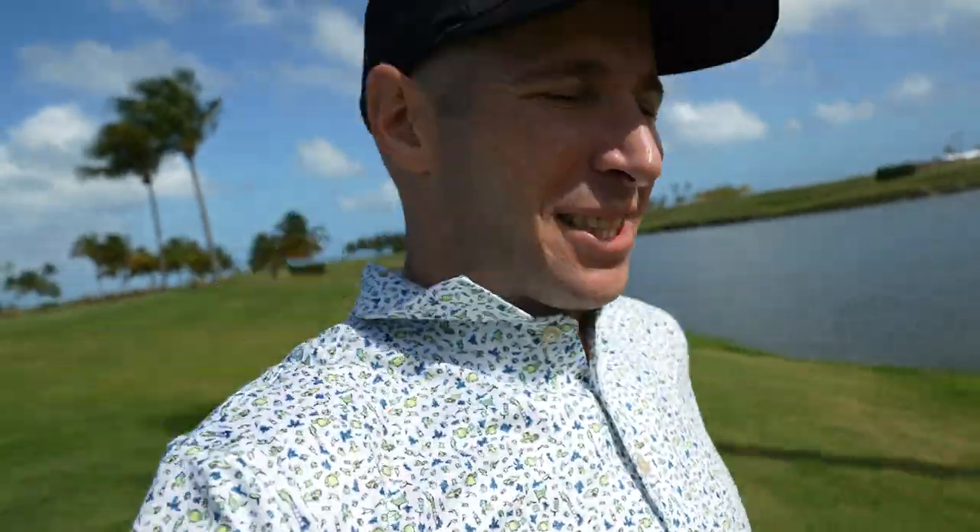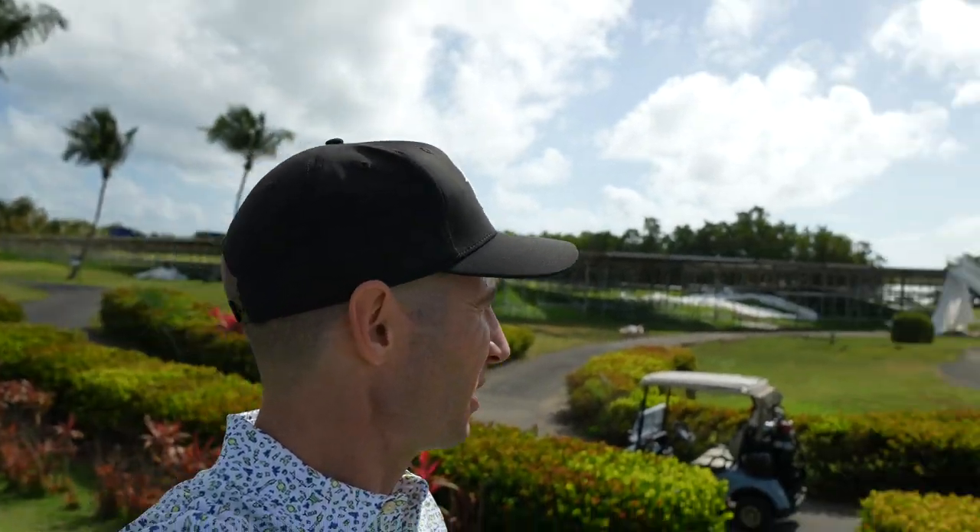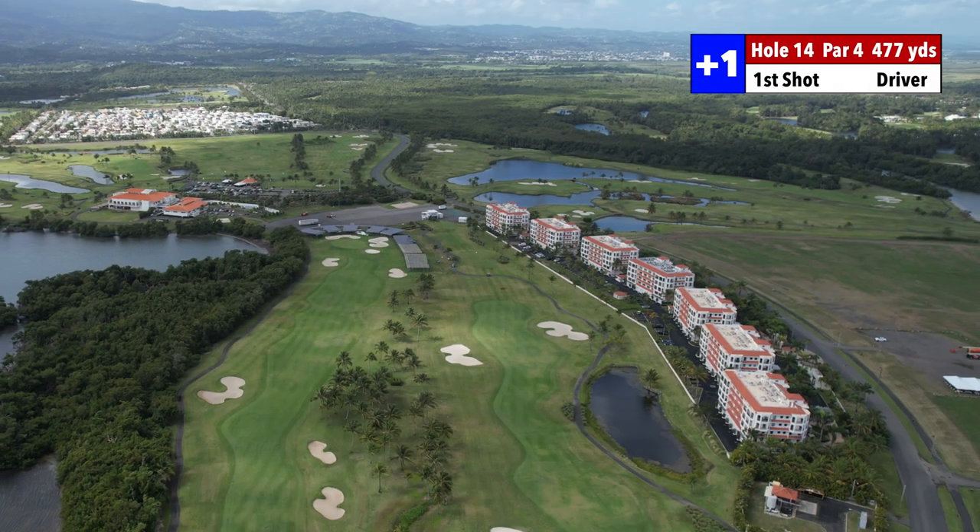This is awesome out here. Hole number 14 — got the grandstands behind me, the clubhouse, the mountain, and some little villas right here as well. We're on hole 14, par 4, 477 yards, directly into the wind. I'm going to play this one as a par 5.